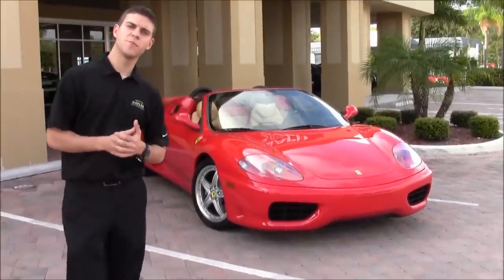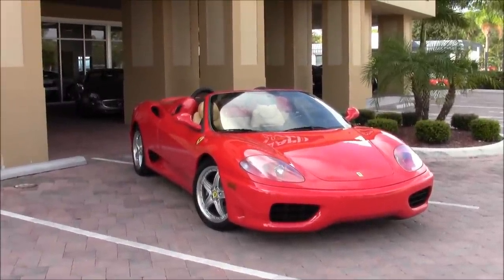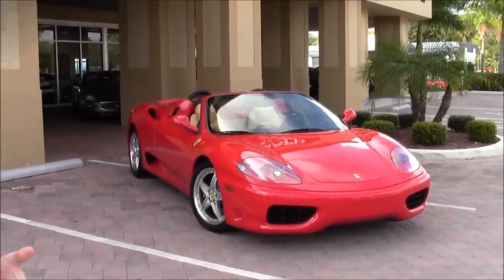Hi, I'm Chris Pruick. We're back here at Naples Motorsports, and today I'm going to take you on a ride in a 2004 Ferrari 360. This car is equipped with an F1 transmission. Let's go for a ride.